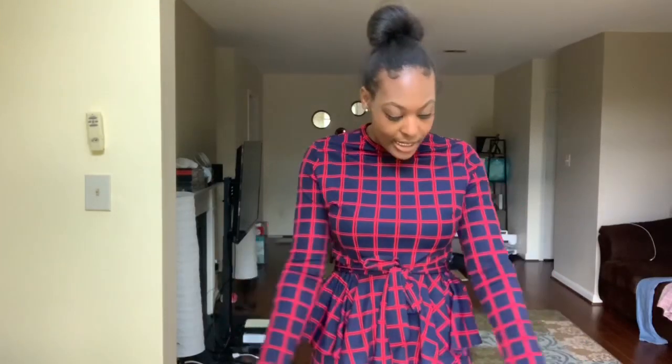It also has a belt at the waist so you can pull it in, and the bottom of the dress has pleats. I'm five-nine and the sleeves are a perfect length for me. I love this — it's super comfortable, super cute, and fashionable. This will probably be my favorite from everything we had today.